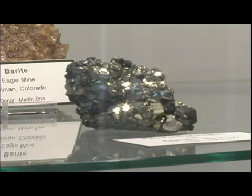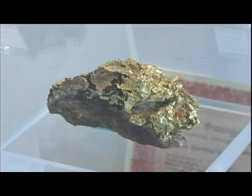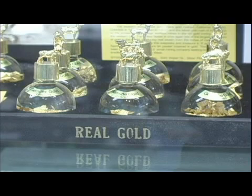Gold is a very soft metal, very malleable. So if you think you might have found gold, it would be easy to scratch. Gold is also a very heavy metal, so if you have a lot of it in a sample, the sample will feel very heavy in your hand. Gold is by definition gold in color, and that's another thing to look for.